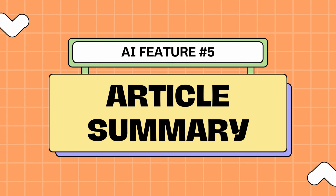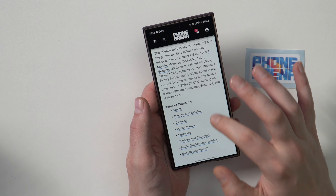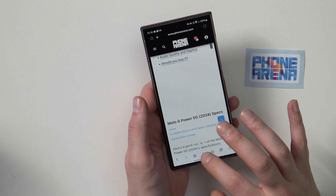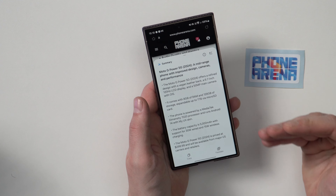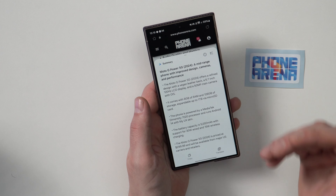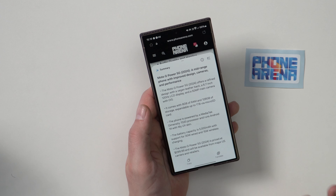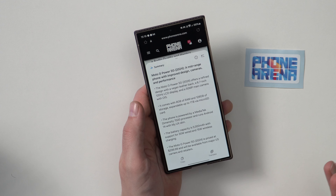Number five is article summary, and let me tell you I love this one. Basically you open a huge article, tap on the magical AI button and press summarize. That was a full review broken down to five points. I did test this with a few editorials over at phonearena.com.